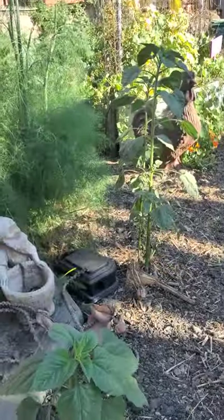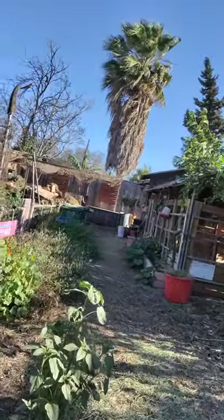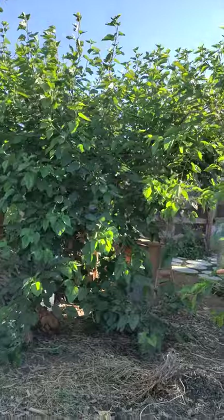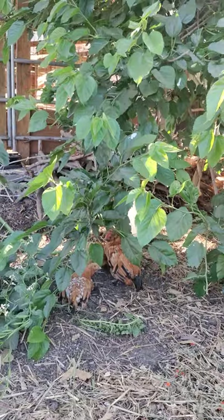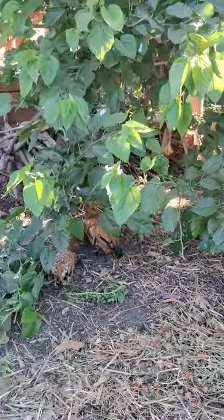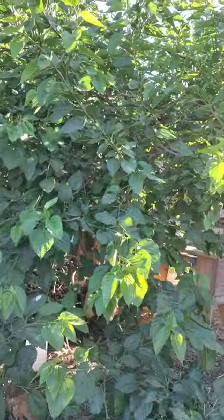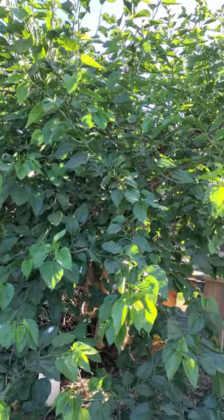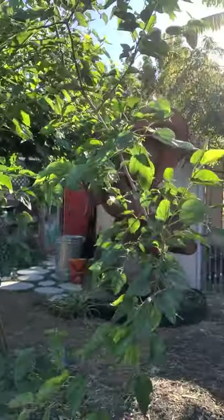There's a staghorn fern back there — that's a prehistoric plant. It was growing at a house in Venice and I thought there's no way it would make it here, it's too hot, but it likes Compton! These birds behave more like birds than chickens — they're very calm and all hang out together. And this is a white mulberry tree. These aren't ready yet but you can pick some of the red mulberries before you go.